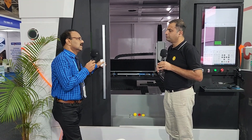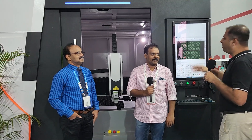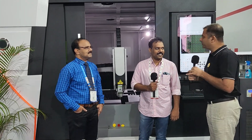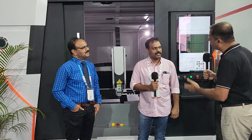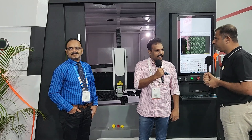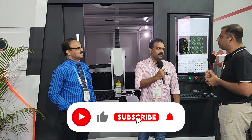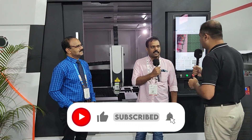We are joined by Mr. Binoy, who has taken this machine. Congratulations Mr. Reddy. Thank you very much. Binoy, what do you do? We are doing commercial kitchen equipment manufacturing. We are based in Bangalore. Our factory is in Peenya. So you took this machine from Lasertech — yes, that's right.